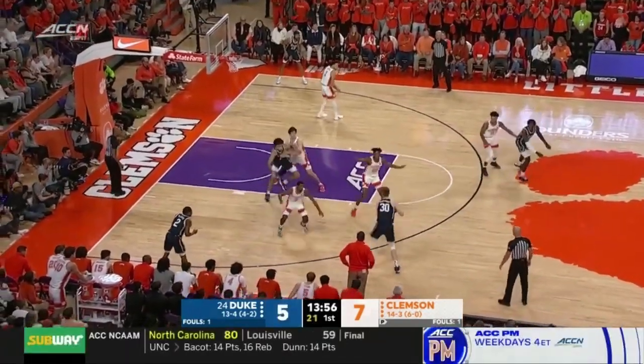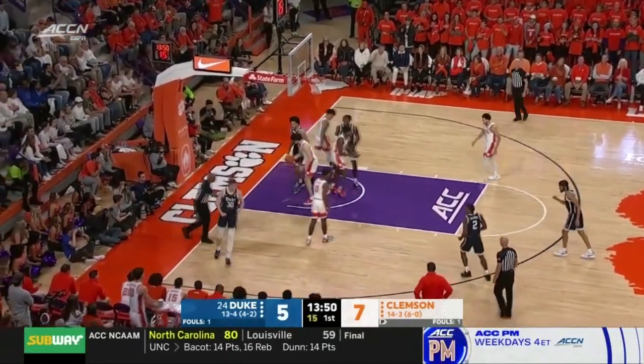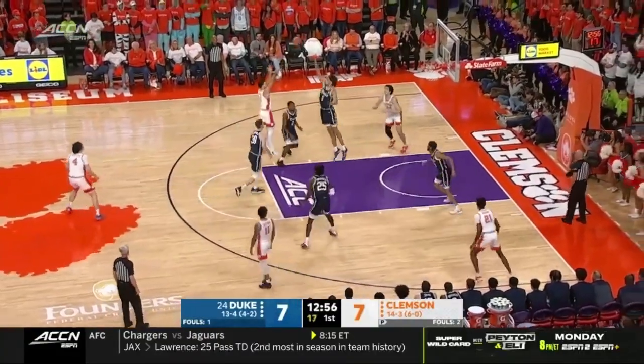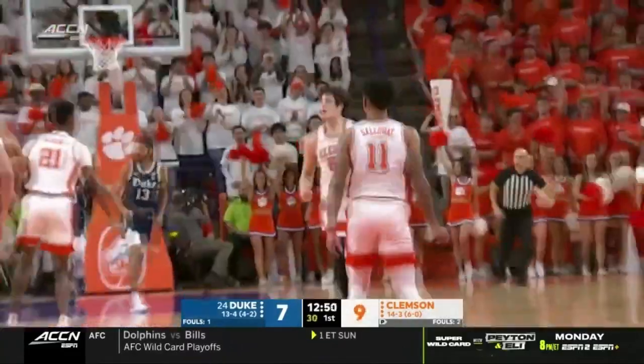Duke is very flexible with the lineups that they can play with. Filipowski on the drive, Godfrey battling, got it back, scores and draws the foul. Played one minute at Louisville, six minutes last Saturday at Pitt. Hunter had it rattle out, Hall recovers and scores. Seven for P.J. Hall.